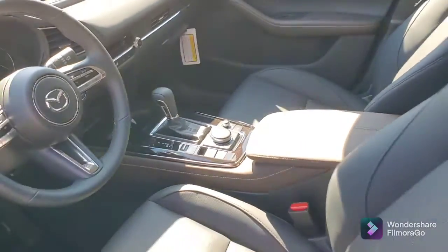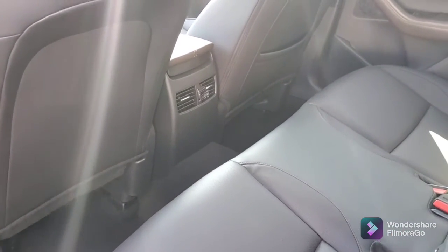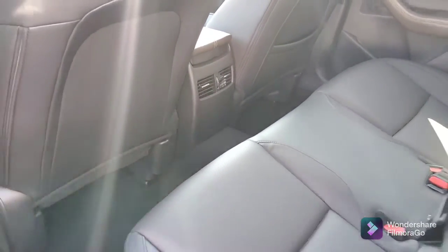Let me give you a better look at the inside. Plenty of room here in the back, and you've got the rear vents.